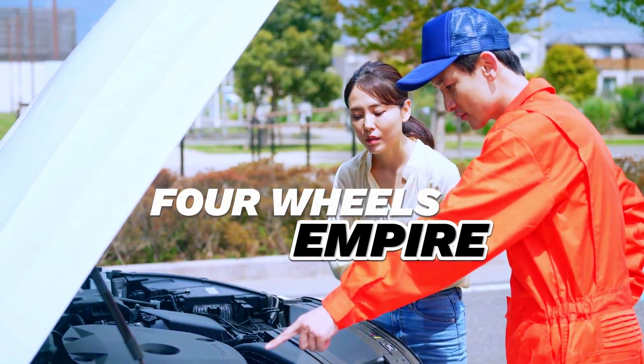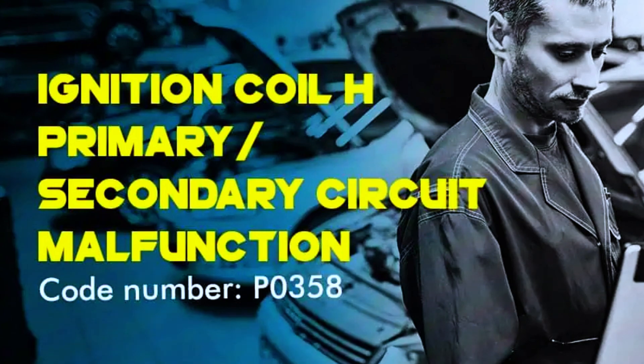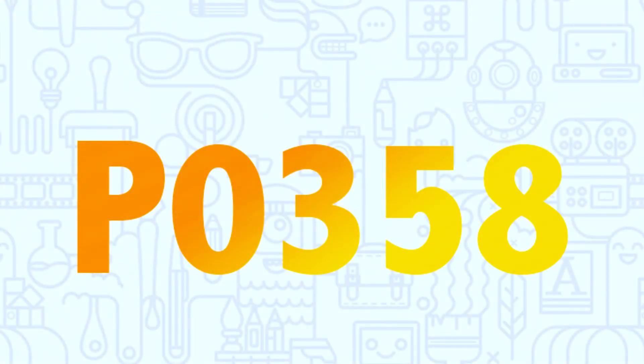Hey Gearheads, welcome back to the channel. Today we're tackling a common issue that might be lighting up your check engine light — the P0358 code. This code relates to an ignition coil circuit malfunction, specifically on cylinder 8. Stick around and I'll show you how to diagnose and fix it.